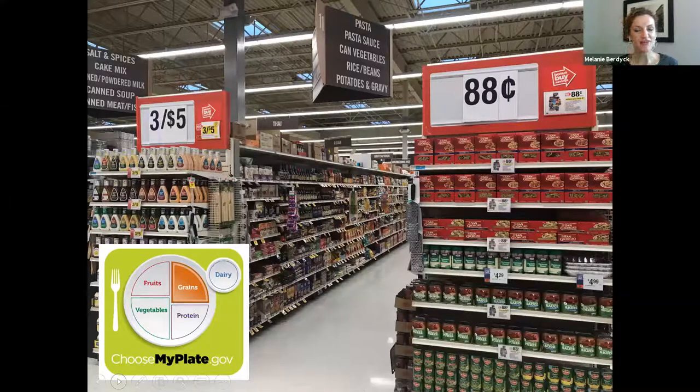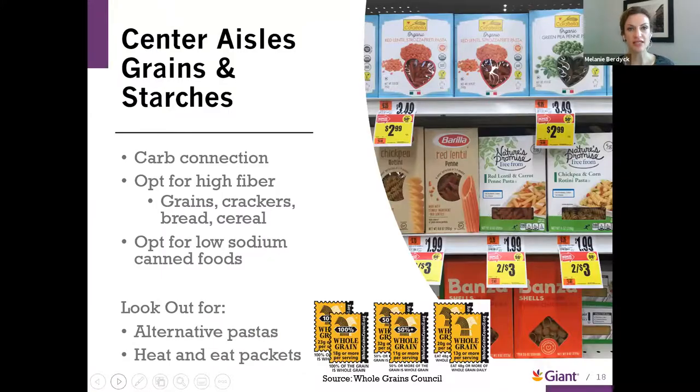One common myth is that we should only shop the perimeter of the store. I always tell customers you can find something healthy in every section. We definitely want to spend some time on the perimeter, but also spend time in those center aisles because there are a lot of wonderful staples that can make our meals whole and help us stock our pantry. As we go through the center aisles, we're going to think about that next section of our plate: whole grains.